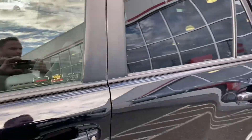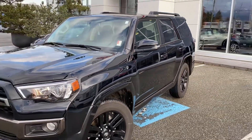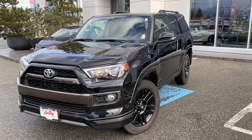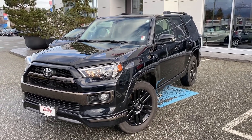We're in Chilliwack, BC — about an hour from Vancouver, 45 minutes from Langley, and 20 minutes from the Abbotsford area. We're in the heart of the Fraser Valley. We'd love to talk to you more about this 2019 Nightshade 4Runner, or any of the other quality used cars, trucks, vans, and SUVs we have for sale. Thanks for watching.